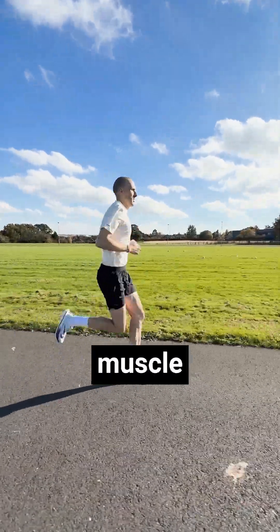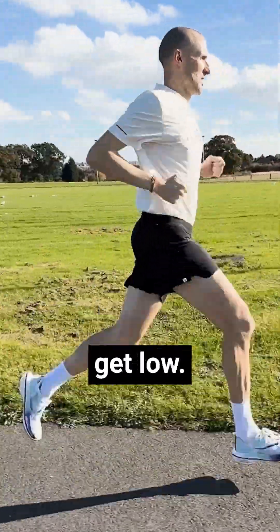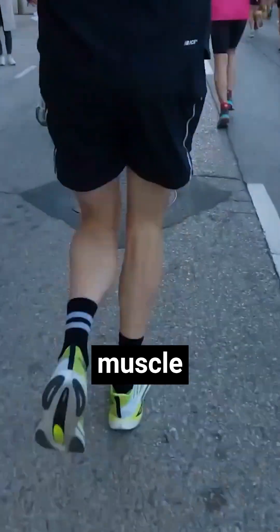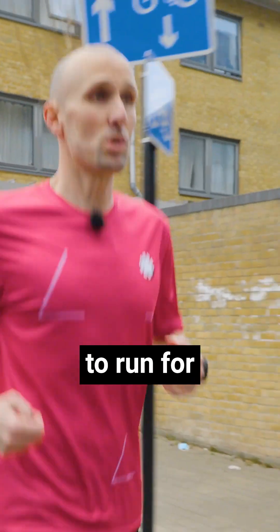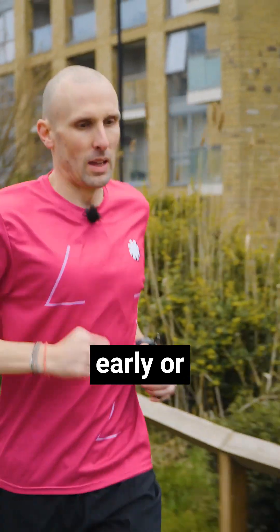Longer runs can potentially lead to muscle breakdown as your body starts to rely on protein for fuel once your glycogen stores get low. That's why fueling during a run can help to maintain muscle function and reduce the risk of muscle loss. When you're properly fueled, you'll have more sustained energy, which will help you to run for longer distances or a faster pace without getting tired as early or as easily.